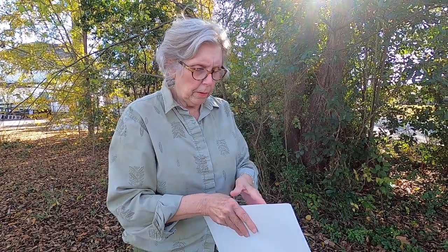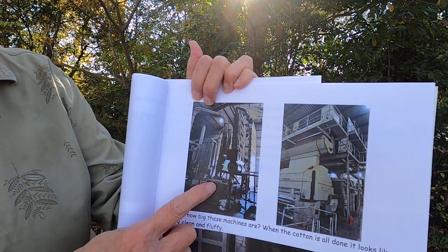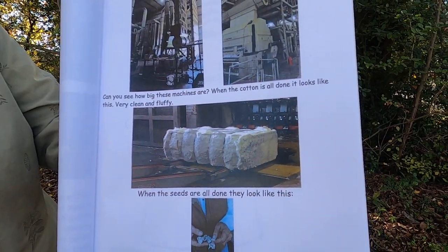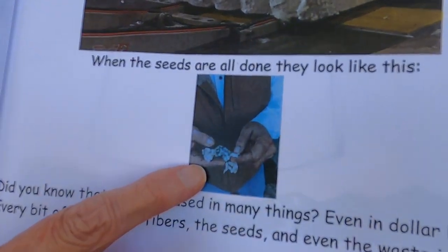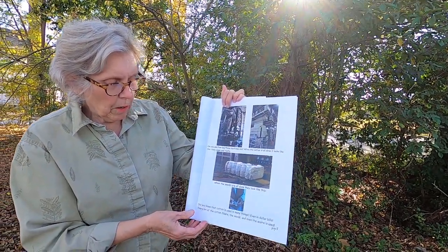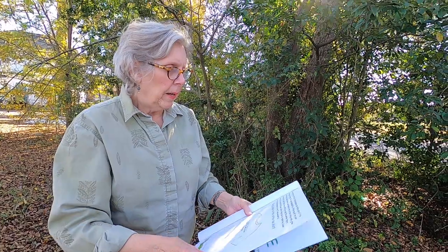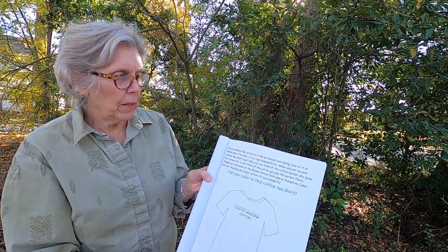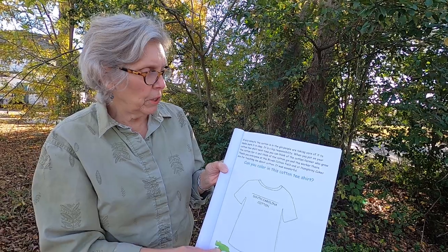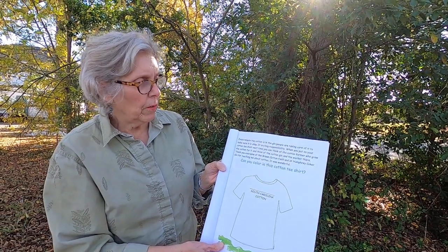It was very loud in there with all the machines. Can you see how big these machines are? A person would come up about there — these are huge. When the cotton is all done, it looks like this. When the seeds are all done, they look like that in Mr. Trato's hands. Did you know that cotton is used in many things, even in dollar bills? Every bit of the cotton fibers, the seeds, and even the waste is used. Every minute the cotton is in the gin, people are taking care of it to make sure it's okay — it's a big responsibility.